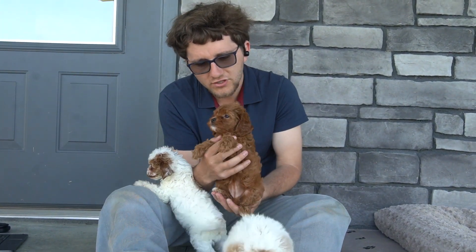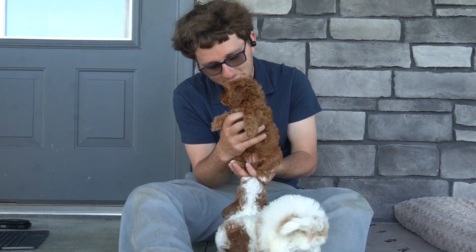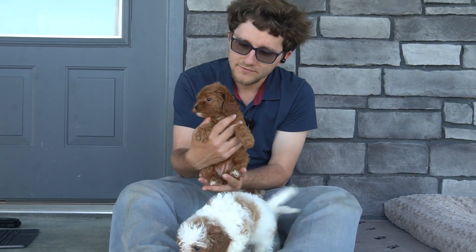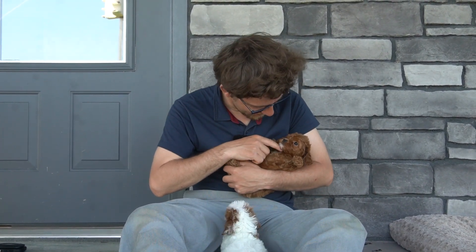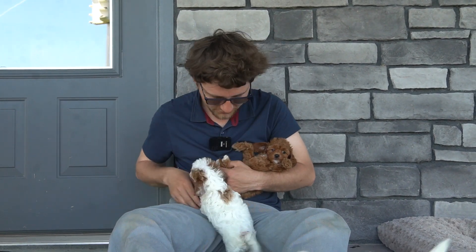We have this girl — she's the only girl in the litter. She's adopted as well, she's going to her forever home. She has the nice wavy hair. She's a little more laid back than her brothers but still loves to cuddle. You're so sweet. She has the white underlip — she is just a very sweet little girl.